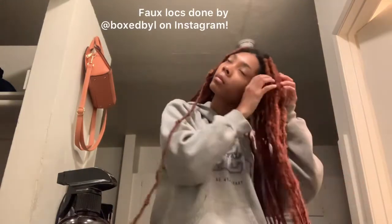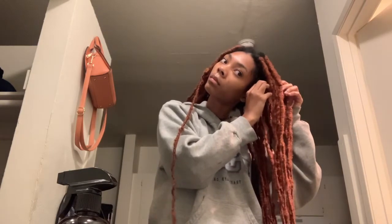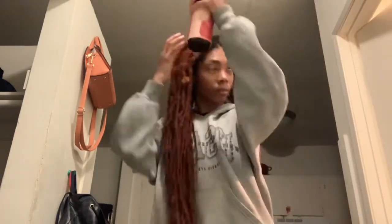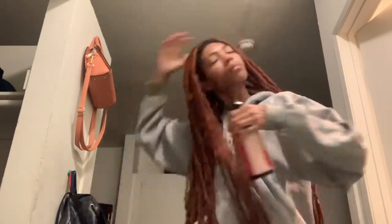Now I'm doing my hair — taking the bonnet off first. I have faux locs done by Box by L on Instagram; shout out to my girl Lenita, she got me right. Right here I'm just feeling it because part of it started hurting. I have to detangle my locks in the morning because they get stuck to each other. And I'm about to use my castor oil water from As I Am and spray it all over my scalp. If you have curly hair you should try this — it smells really good and my hair really likes it.